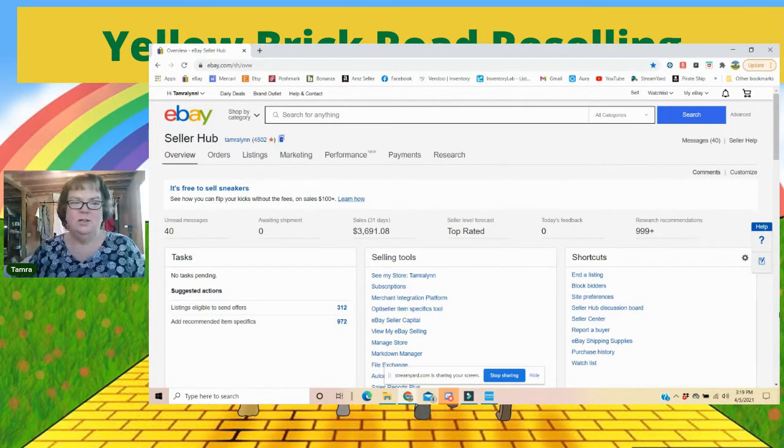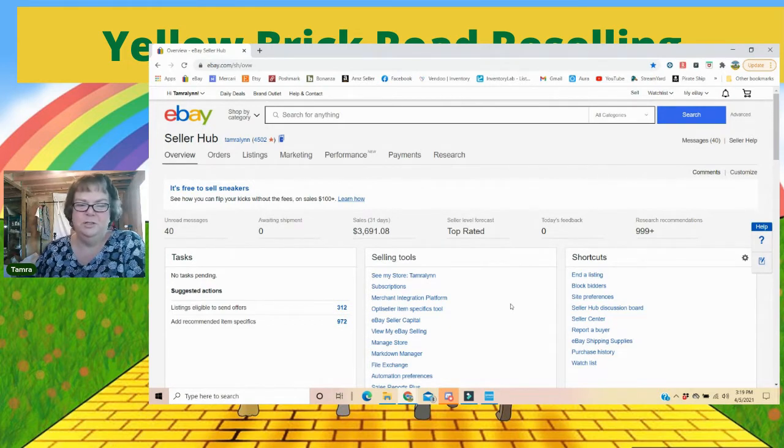Here is my Seller Hub for my eBay store, and I run three reports that I'll need to reconcile my eBay sales and all that kind of stuff. First, let's go find my invoice. It's always difficult to know exactly where your invoice is — I was just talking to my sister on the phone telling her where to find it and I'm like, where did I find that again?